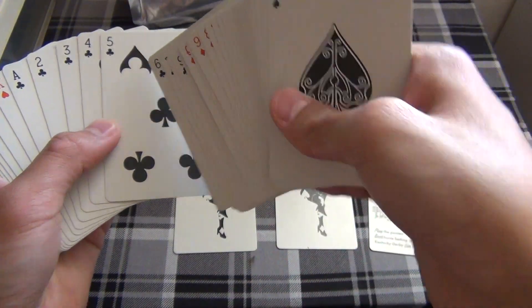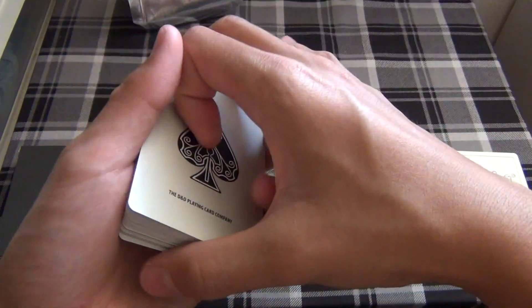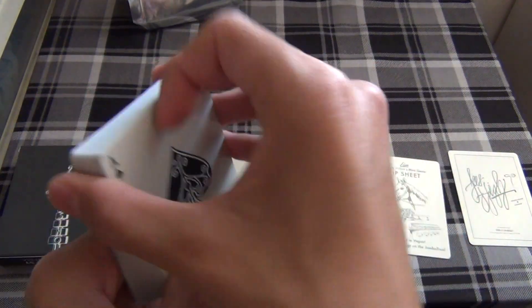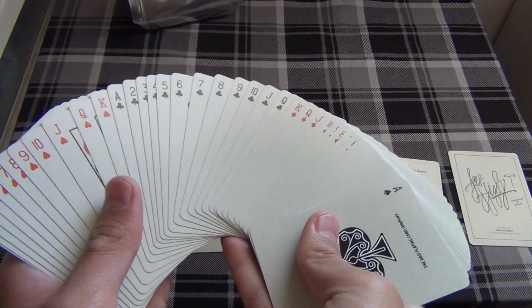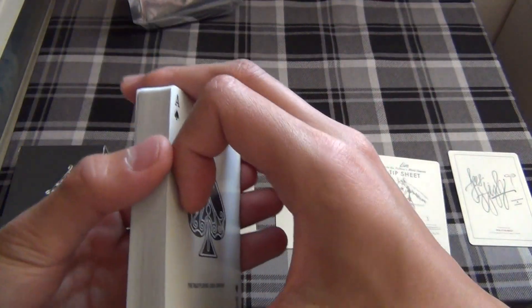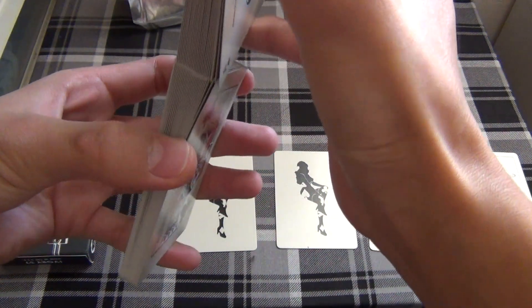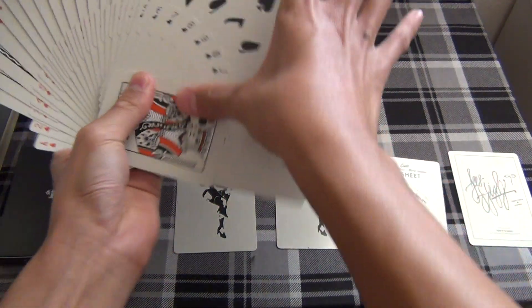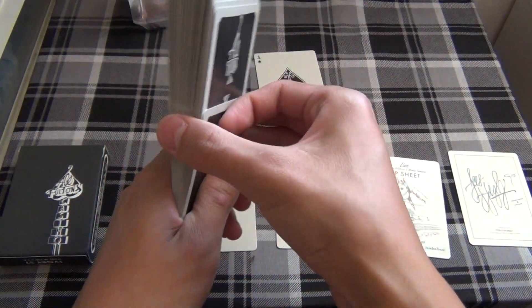It's a very nice deck. I like the fact that each pip on each card is customized — you don't see that very often. Also, the background isn't quite pure white; it's an offset kind of white, which is something different. The giant pharaoh fan looks great too.